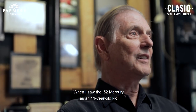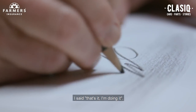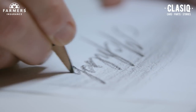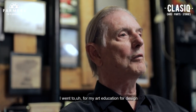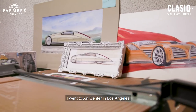When I saw the 52 Mercury as an 11-year-old kid, I said that's it, I'm doing it. My name is David McIntosh, and I'm a retired auto designer. I worked at General Motors for 35 years. For my art education and design, I went to Art Center in Los Angeles.